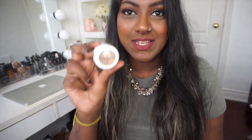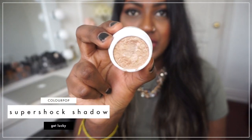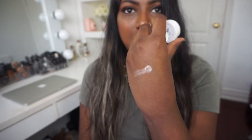The second-to-last product is this ColourPop eyeshadow in the shade Lovely. I have become obsessed with this eyeshadow — I reach for it so much. It's just this really nice champagne-y shade. I think it would look good on everyone's skin tone. It has a really nice sheen to it and I just love wearing it with a bold lip and something really light in the crease. It's become like a super go-to shadow because I love this color.